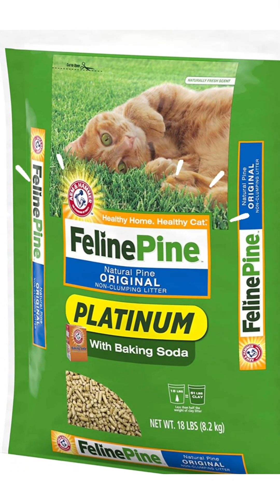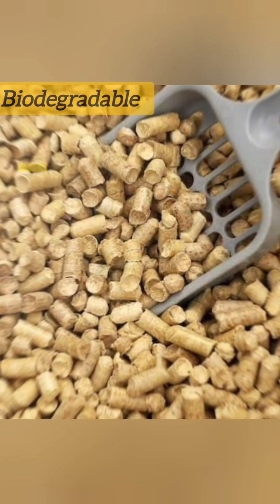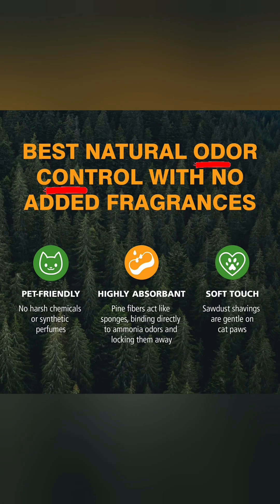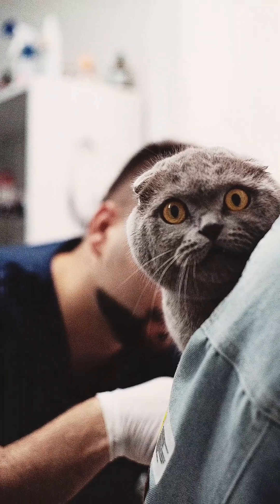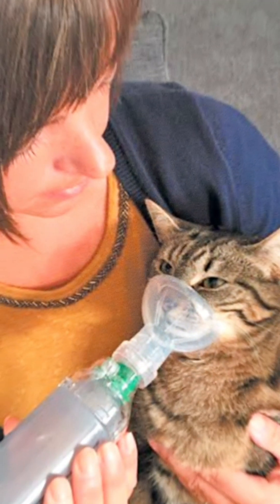Another option is Feline Pine Original Litter, made from compressed sawdust from pine trees. It is biodegradable and natural, with unique texture and odor control properties that can help reduce respiratory irritation for cats with asthma. It's important to always consult with your vet before making any changes to your cat's living environment, especially if they have asthma.